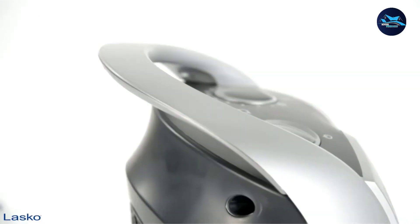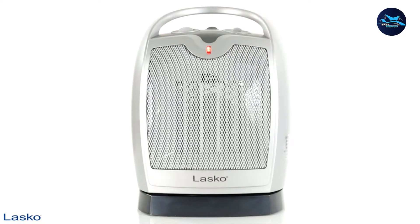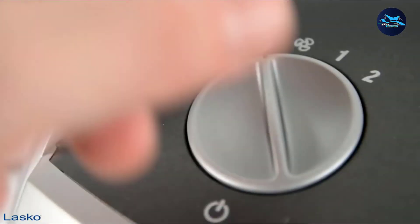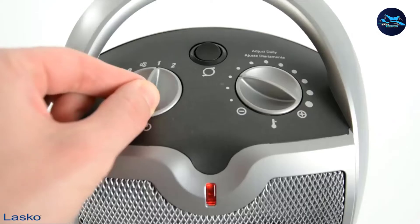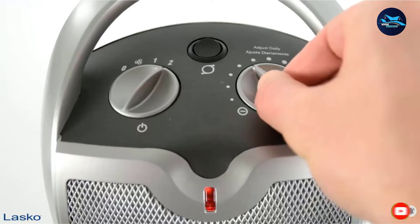The Lasko 5409 comes with a programmable thermostat offering 1500 watts of heating capacity with three different modes. It doesn't make much noise while operating, and it has overheating prevention technology along with cool-touch housing.